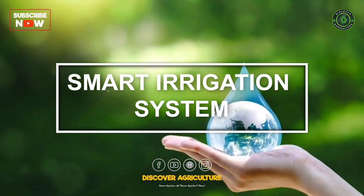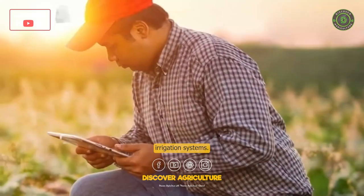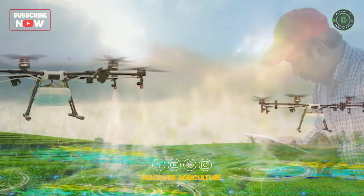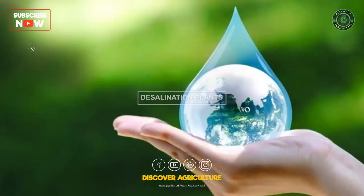Smart Irrigation Systems: The IWMS also includes the use of smart irrigation systems. These systems use sensors and weather data to determine the optimal amount of water needed for plants. This helps prevent overwatering and ensures that water is used efficiently.